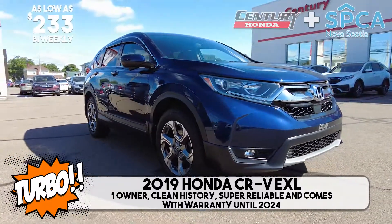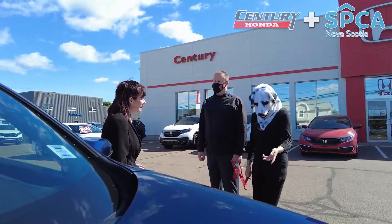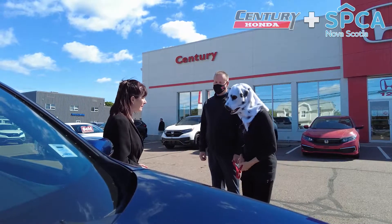You can take him home as low as $233 bi-weekly. Whoa, Turbo looks really nice, but do you have anything a little smaller?